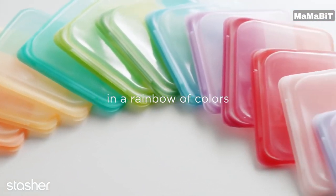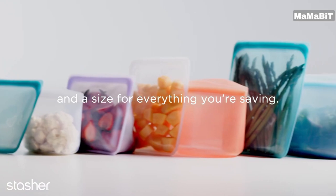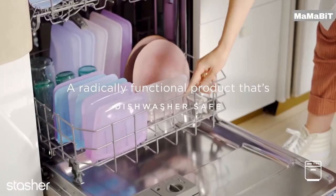Reusable and re-washable, stasher bags are safe for the dishwasher, microwave, oven, and more. Whether you're using them for meal prep, packing snacks on the go, or keeping your makeup secure in your gym bag, these versatile containers adapt to endless household needs.